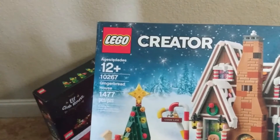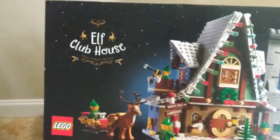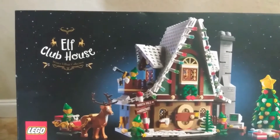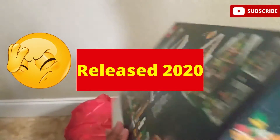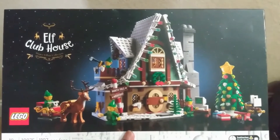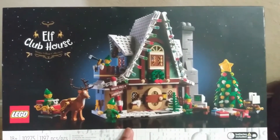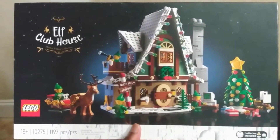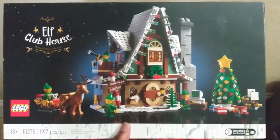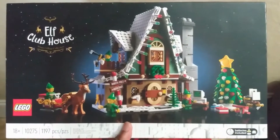Moving on to the Elf Clubhouse — this set is currently on sale right now for $100. It was released in 2021 and is going to be retiring at the end of 2022. What I notice is that about a year after retirement these sets go up about $45 to $50, and then it takes several more years to appreciate further from there.